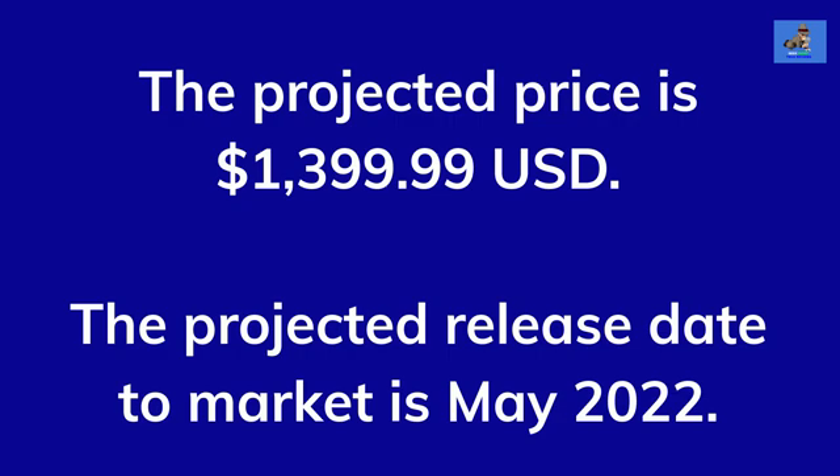The projected price is $1,399.99 USD, with a projected release date to market of May 2022.